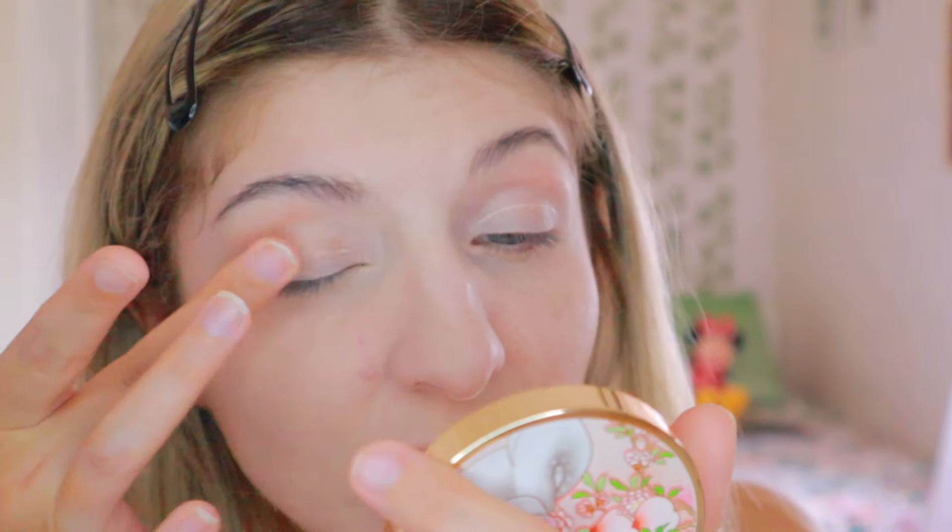I'm going to apply it mostly under my eyes and across my face. I like that it comes in three different shades, though it makes it a bit harder to grab with the sponge — you have to mix the powder. The rest of my face seems to have set really nicely. This is in natural lighting so you can see how everything looks. I'm going to use my brush to set underneath my eyes a bit more.